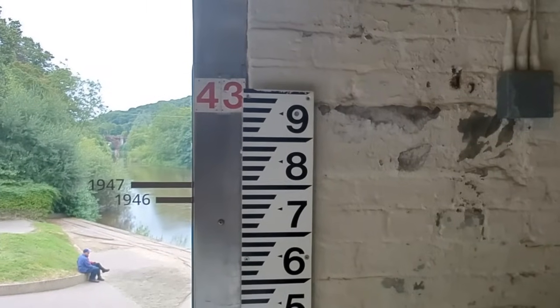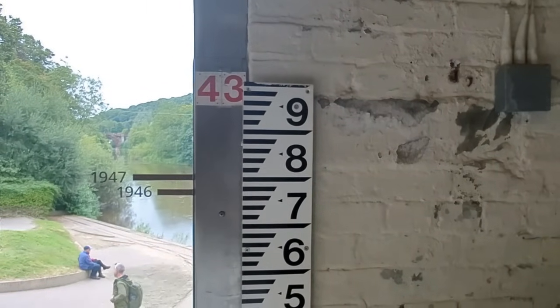Here's another example — these are the heights where the water would have reached. So back in 1947, take a look at that.